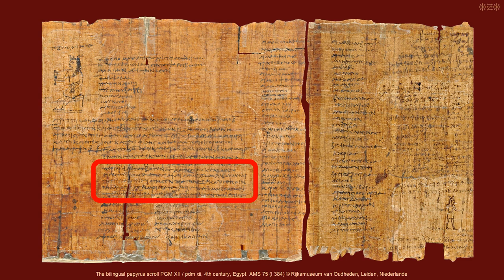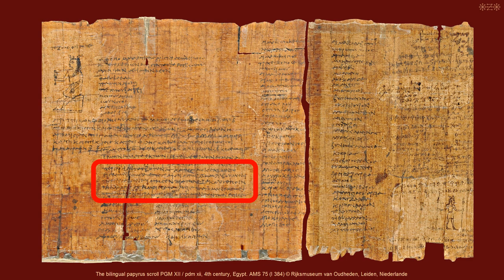The author provided some more information about the list. Here is my initial translation: 'Because of the interference of the many, they inscribed the herbs, and that other which they had used, on statues of the gods, so that they interfere with nothing, being incautious, because of the ongoing failures. But we fetched the solutions out of the many copies, together with all the encryptions.'